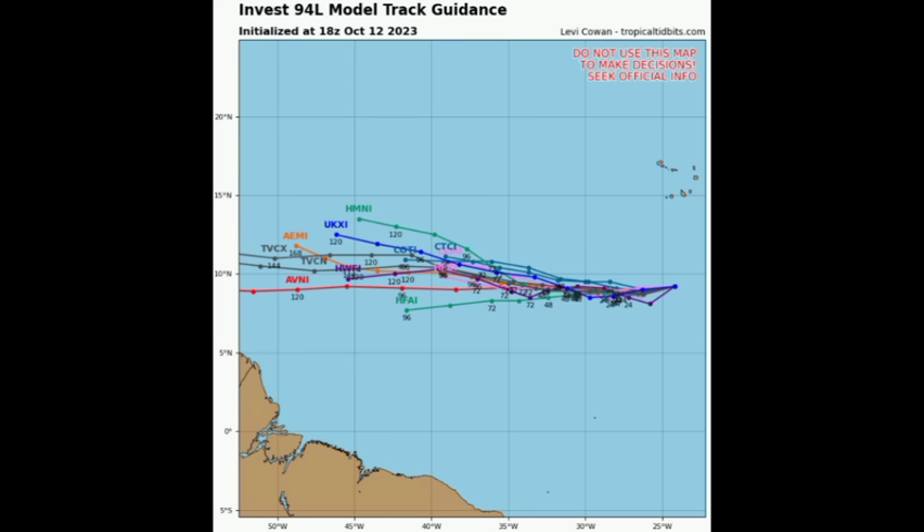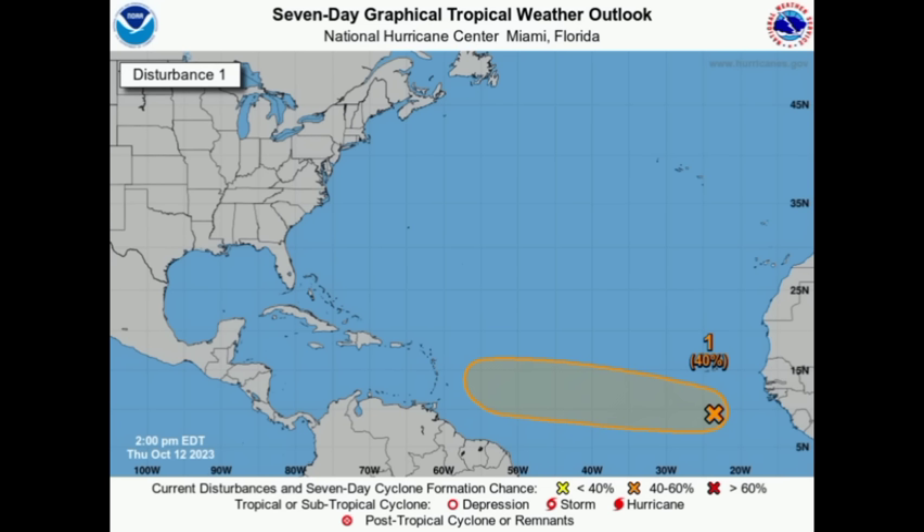That high pressure system is likely to become dominant, and maybe we will not be missing this bullet — because we have been dodging bullets this hurricane season as many systems have curved up and away. This may not be one of them. We'll definitely have to keep an eye on it, although nothing is really solid right now because we're still talking about roughly a week out. But the trend is to the west and the models are showing an even stronger system.